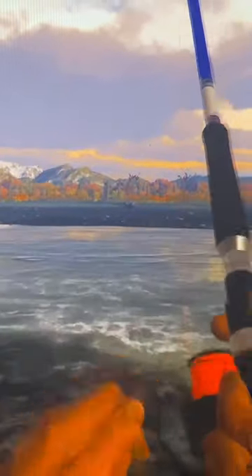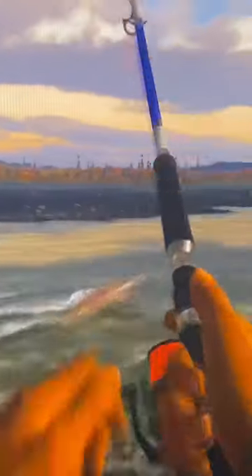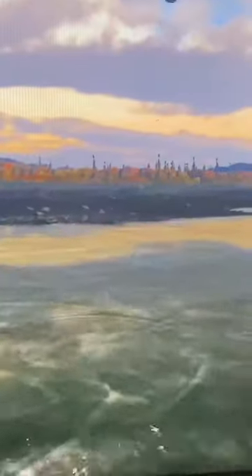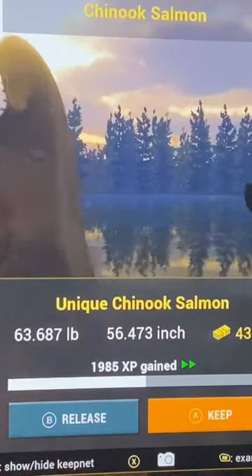If you're new to Fishing Planet, make sure you are subscribed so you don't miss out on those updates. This one put up a really good fight, and that's exactly why I had to throw this into a quick YouTube Short. Make sure to hit that like button as well if you're enjoying Fishing Planet. There it is — unique Chinook salmon coming in at just over 63 and a half pounds.